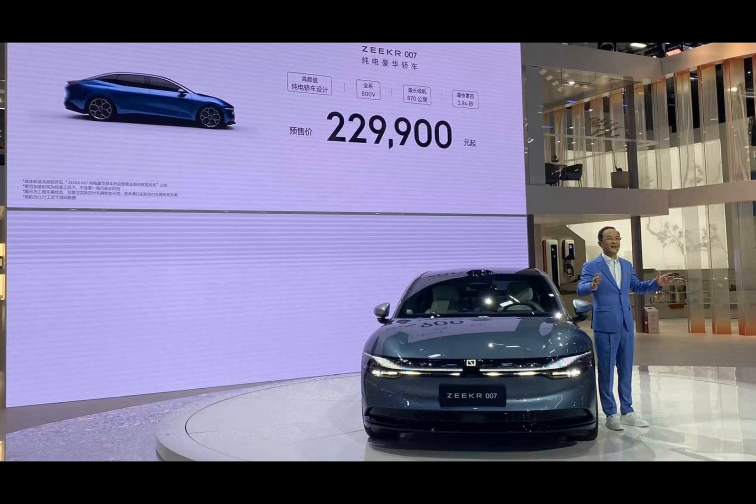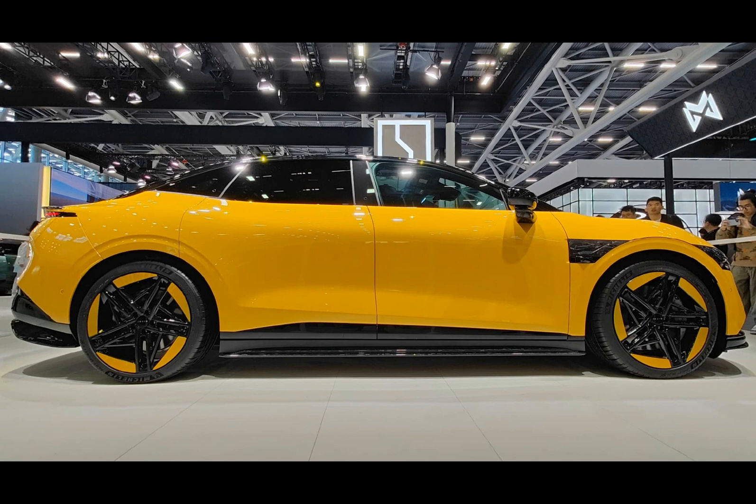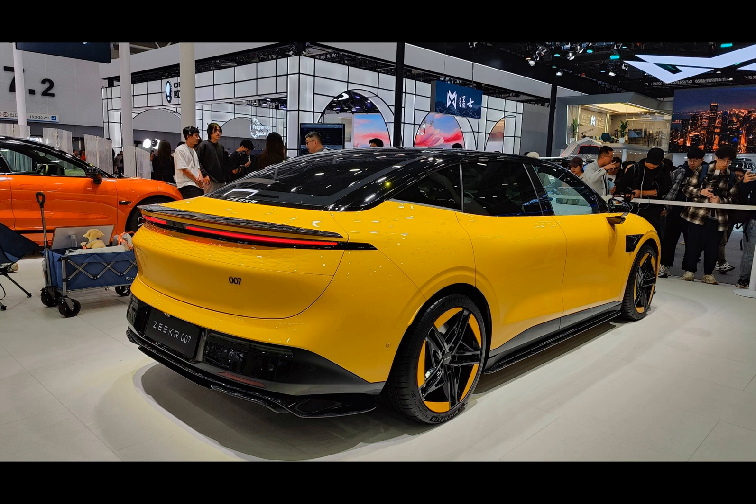Built on the PMA 2 Plus platform, derived from the SEA architecture, the sedan features a high-voltage 800-volt platform. This allows you to charge enough power for 600 kilometers in just 15 minutes. The suspension system features a double wishbone setup at the front and a multi-link one at the rear, promising a smooth ride.